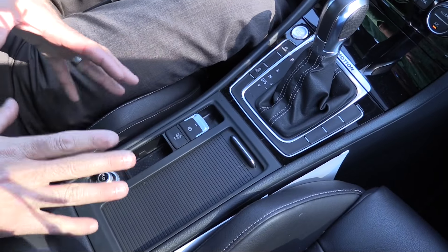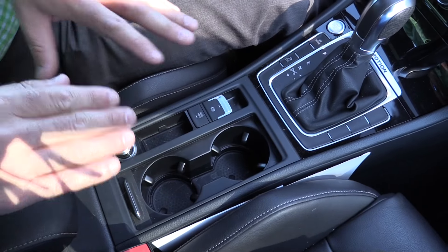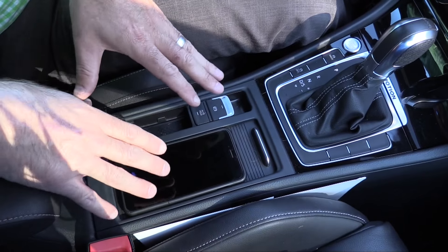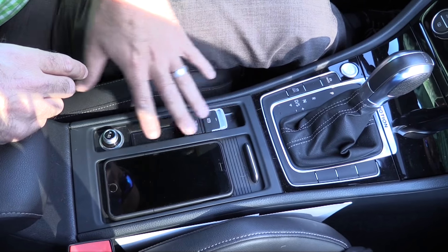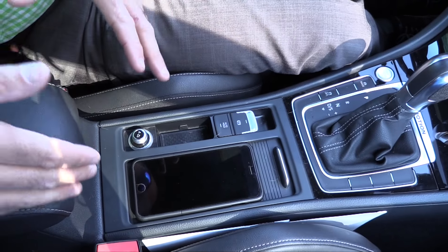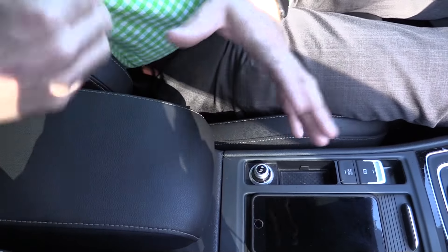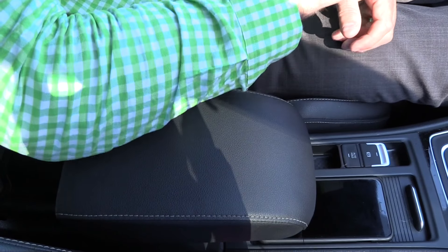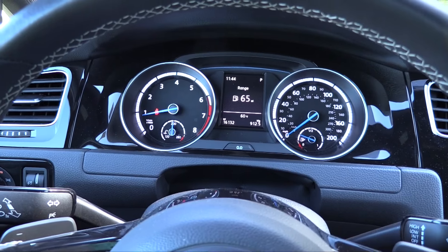Sliding down between the front seats, there's a nice hidden area that keeps the vehicle feeling sleek — dual cup holders are tucked underneath here. You can also place your phone right there, even an iPhone 6 Plus. There's also a power supply and a small coin holder. The center console itself has no storage, instead offering a sliding armrest you can adjust forward or back.